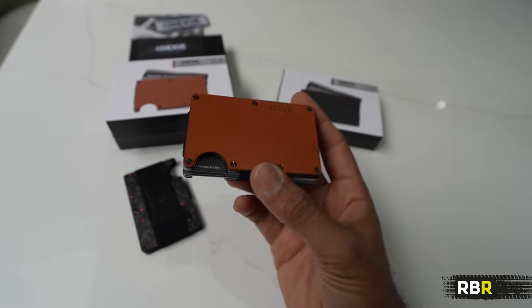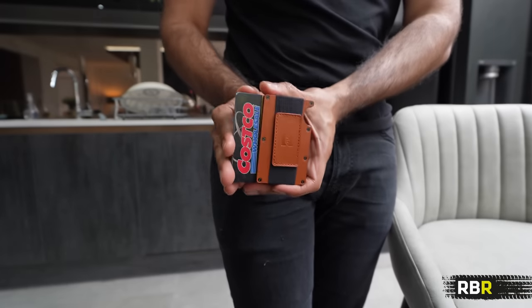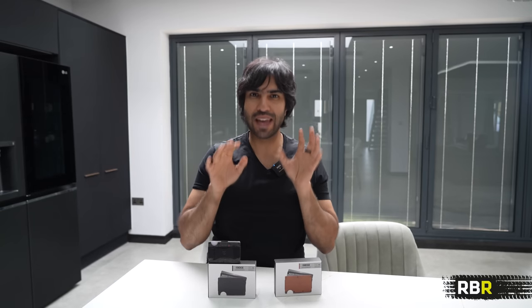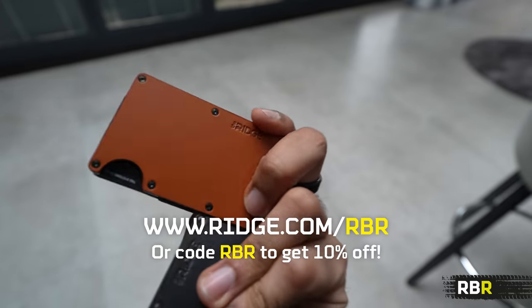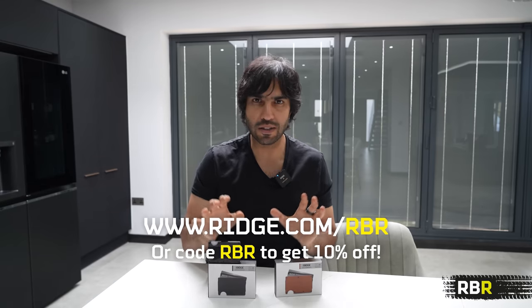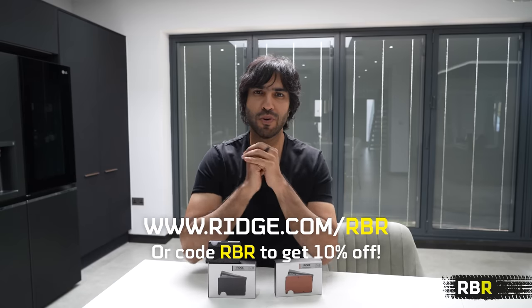The brown leather has been designed to patina really well. You can replace the screws, it has a lifetime warranty just like other Ridge products. You can fit your cash in here and it has the same great RFID blocking technology to protect your cards from wireless thieves. It doesn't bulge out of your pocket like a standard wallet. It's got a 99-day test drive and the same lifetime warranty. Use the link ridge.com/rbr or code RBR to get 10% off your order.